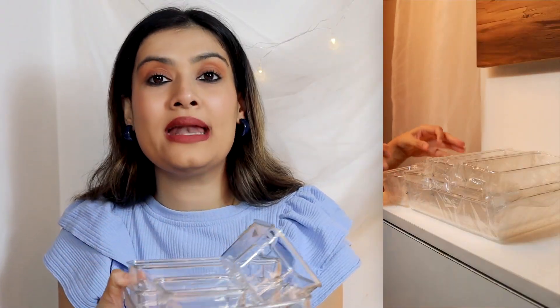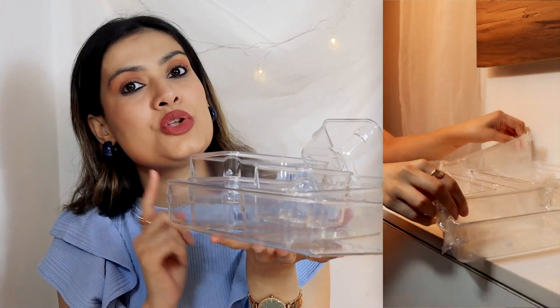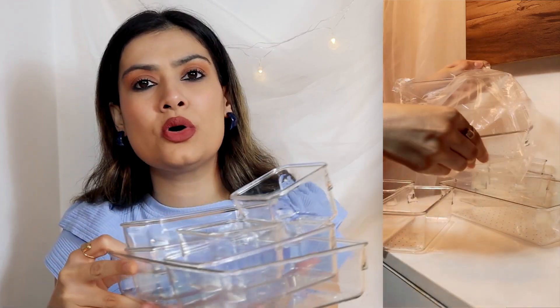The last random thing is this organizer. I ordered it for my makeup vanity, but you can use it in the kitchen or in the bathroom as well. I have all my makeup products in it, that's why I ordered it. The MRP was 1,999 but we got it for much less — it's more than 65% discount. The quality is very amazing and it's transparent, so you can easily see your products.